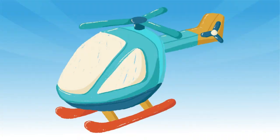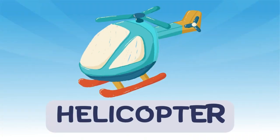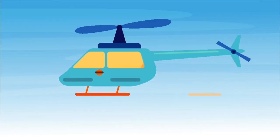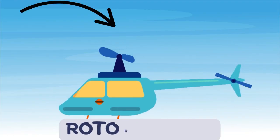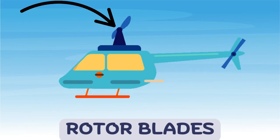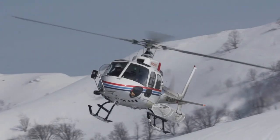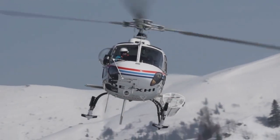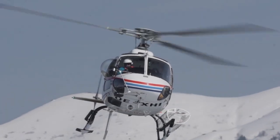Helicopters are amazing too. They don't have wings, but they have spinning rotor blades that help them go up, down, and even sideways. They're used for rescues, filming movies, or landing on tiny places like rooftops.